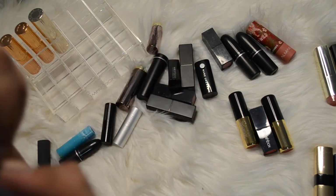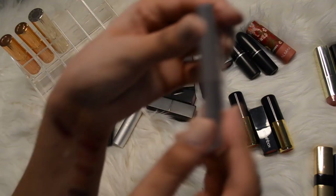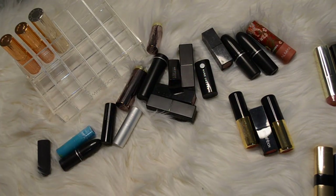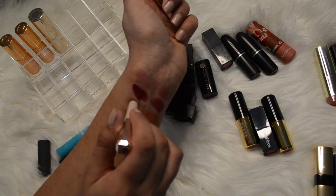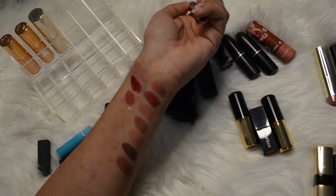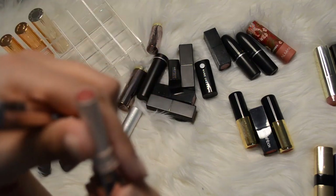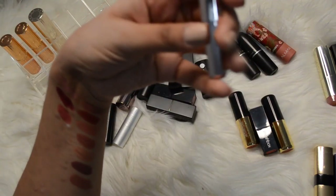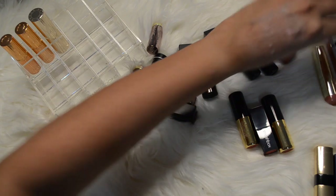This one is by Fenty Beauty - there's some glue on there, kind of gross. Okay so this one's by Fenty Beauty in the color Spanked from the Matte Moselle line. It actually looks like Walk of Shame - super similar. I think I can give this one to a friend who might enjoy it, so I'm going to declutter that one.